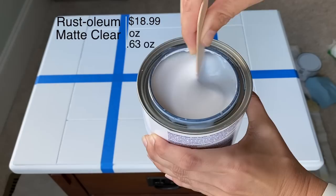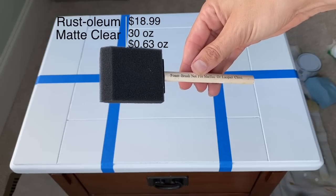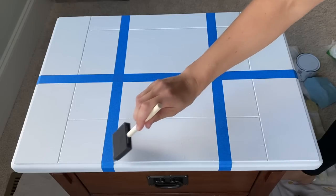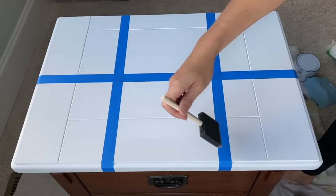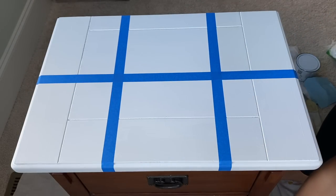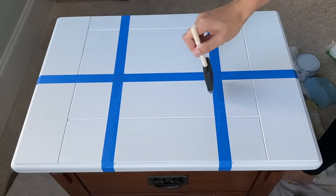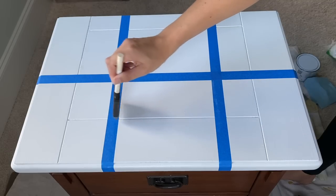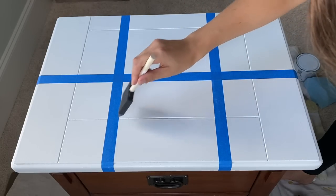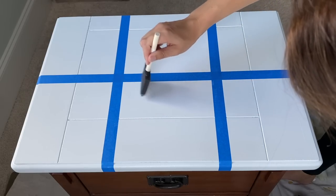Next up is Rust-Oleum Chalked Matte Clear — the first of the liquid top coats. You stir these up and I'm applying with a foam brush, which is how I usually apply them. You can also use a synthetic brush or spray them, but if you're just starting out, these foam brushes for about a dollar work really well. This is the most affordable top coat I'm working with today, and it's available at big box stores like Home Depot.